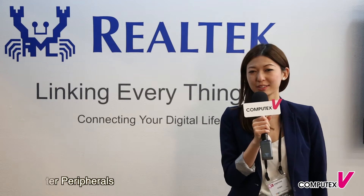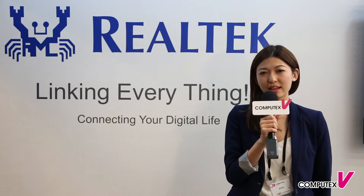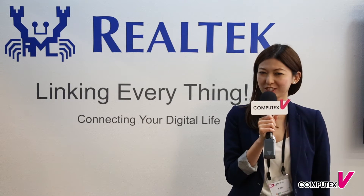Today, Realtek will be showcasing two products for us. One is HDR 4K TV, and another is Audio Codec. Let's go check it out.